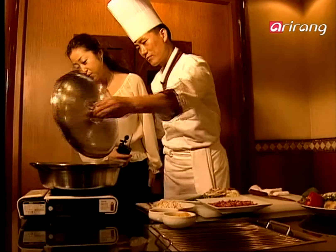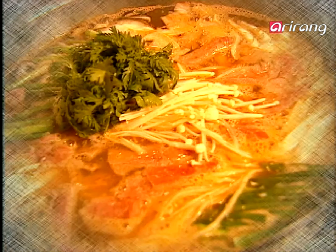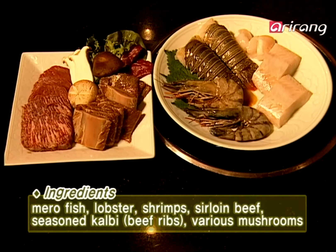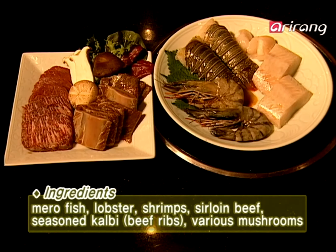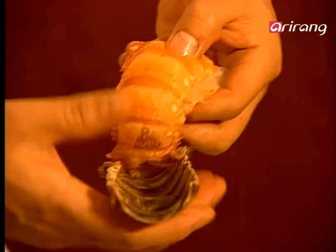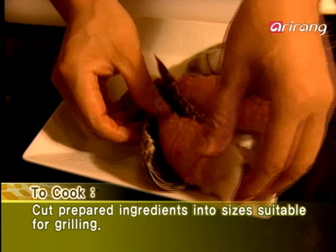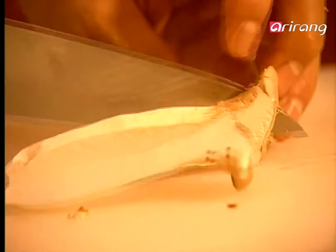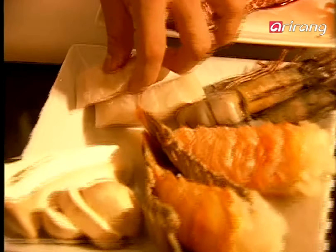Finish off with garnish — looks good, doesn't it? Next is the mixed grills. Choose seafood of your choice such as lobster, shrimps, and mero fish. It might be a good idea to add meat and mushrooms. Cut lobster from the belly and take out the meat carefully. Also cut the mushrooms into flat shapes. It is the same as before for mero fish.